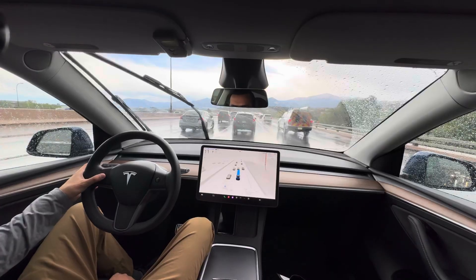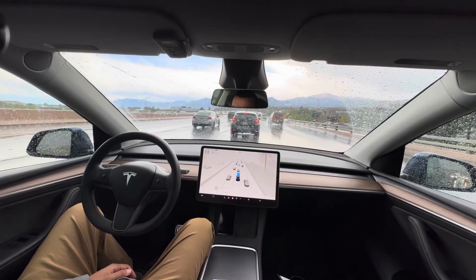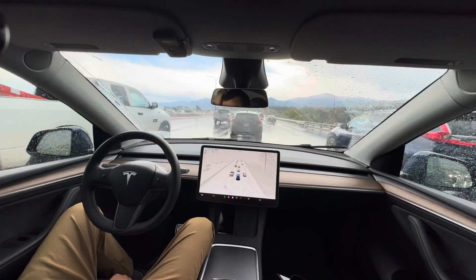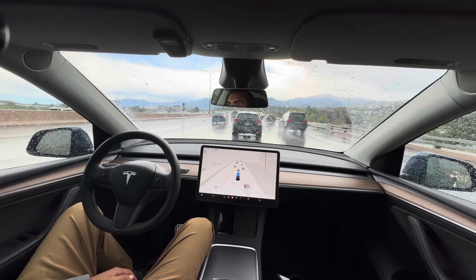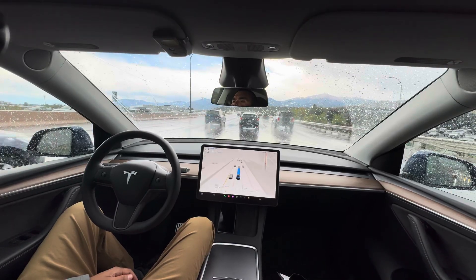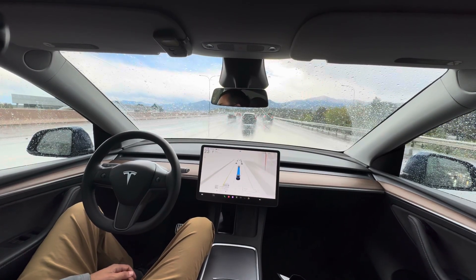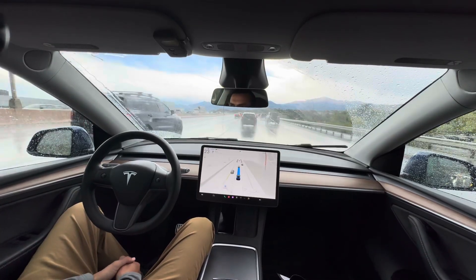Going to stop the wipers now. Sometimes the auto wipers don't do a good job — I've said that in so many videos at this point. I have a lot of displeasure with the auto wiper feature on a Tesla. Where we're at right now is our typical daily traffic through this area because they're doing construction up ahead, but I think we've made it through the crux of the storm.